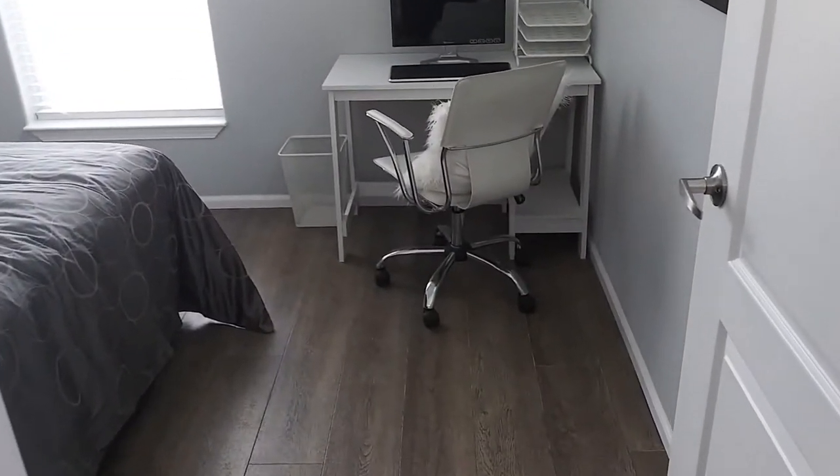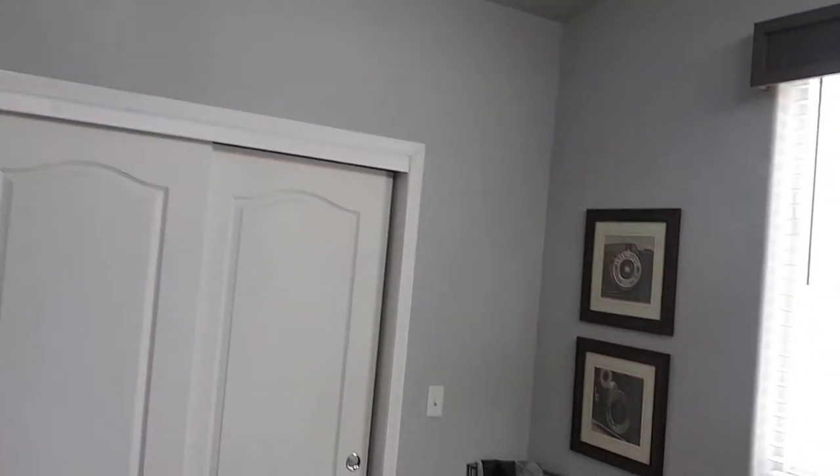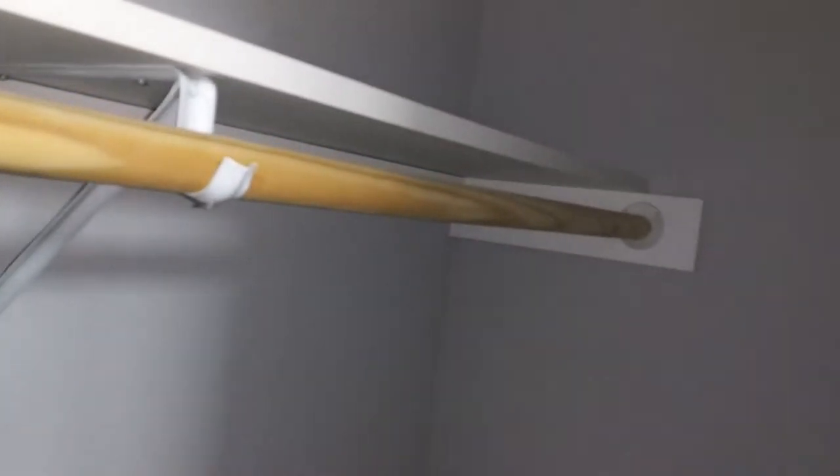Coming out of the bathroom, we'll go right on into this end bedroom. Got a couple of windows in here and that transom window up there. I apologize — I did not get the floor plans in time to put up the bedroom sizes. You do have room for a good size bed, and a decent size closet. If I'm right in what I think, this closet appears to run the full width of the room, which is pretty good.